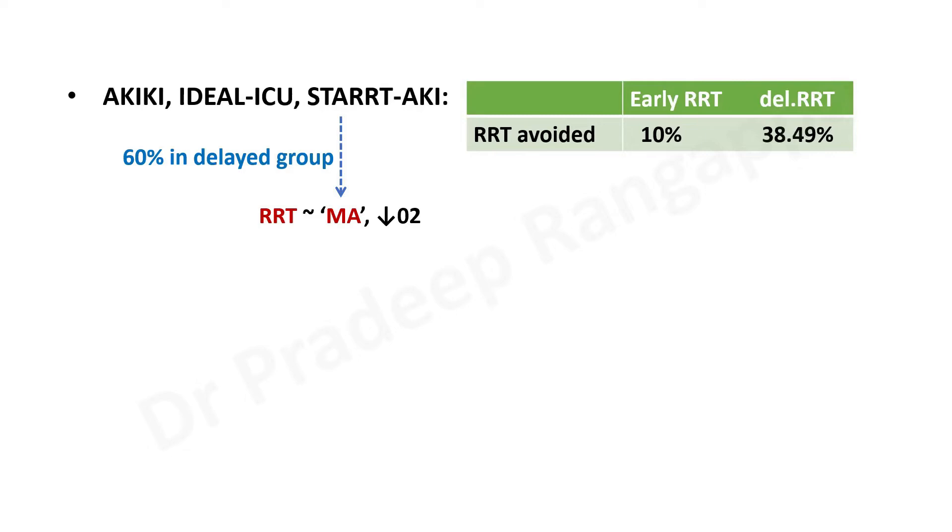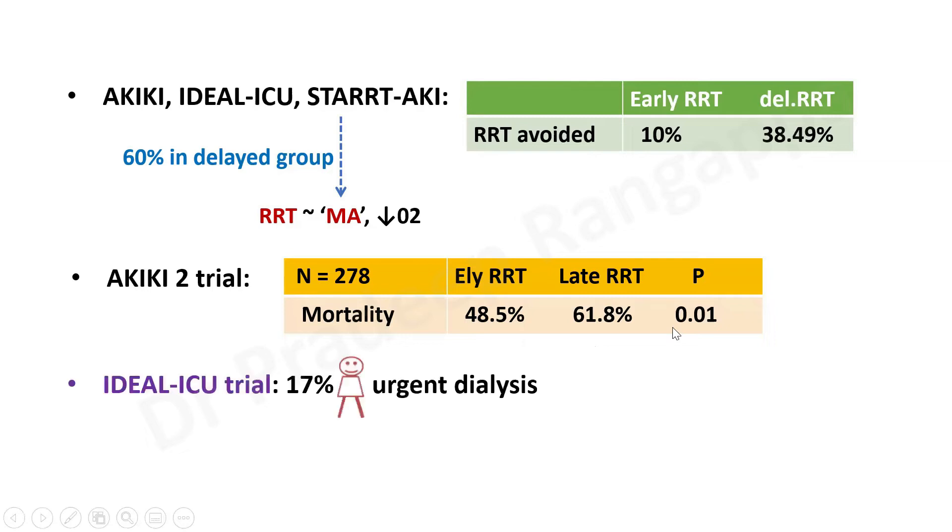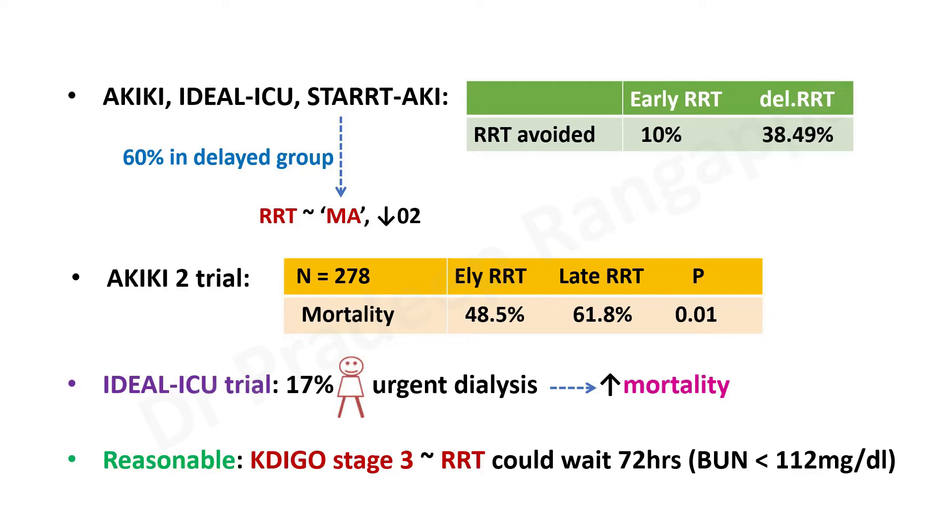In AKIKI-2, mortality in the late RRT group was much higher — 61.8% compared to 48.5% in the early group — and this was statistically significant. In IDEAL-ICU, the subgroup of patients who required urgent dialysis due to absolute indications also had higher mortality. This aligns with AKIKI-2: it is prudent not to wait until absolute indications arise — severe metabolic acidosis, hyperkalemia, or pulmonary edema — as that may not be the right approach.